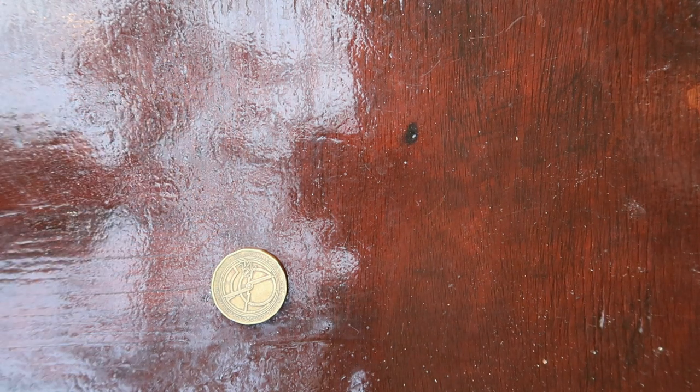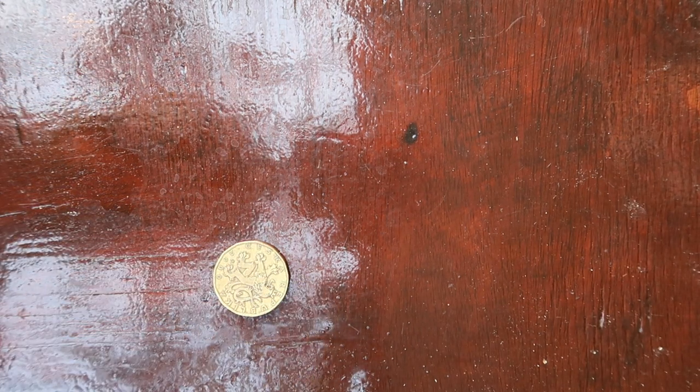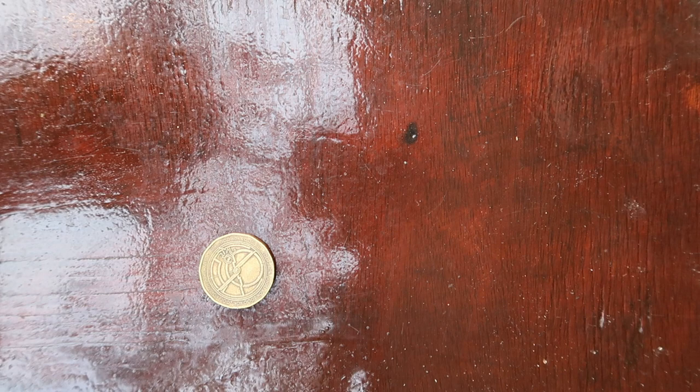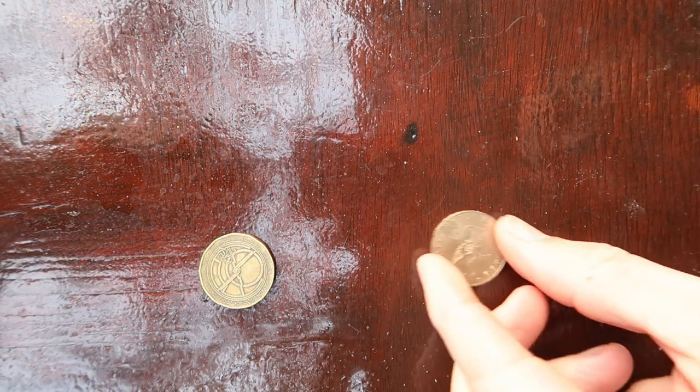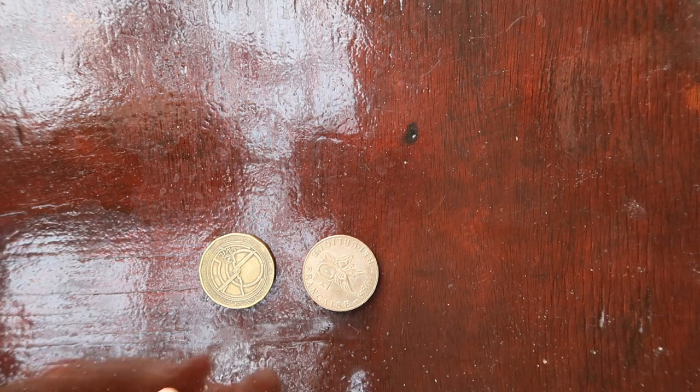I went to the lady with a 500-krona bill — because that's what the bank gave me — and asked if she could change it. She put a huge pot of 20-krona coins on the table. A coin collector's dream! I also have the Victor Hugo 10-franc coin that he wanted.